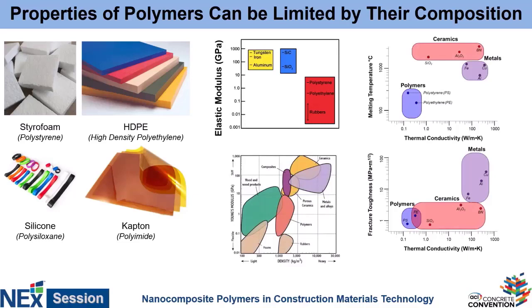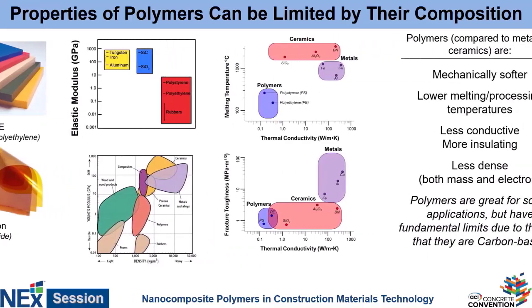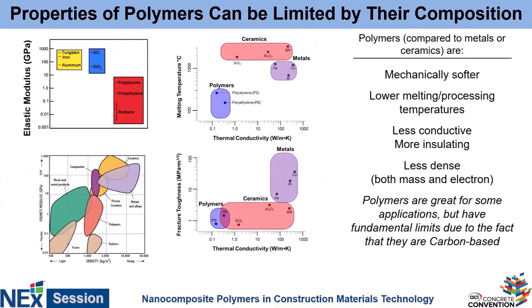If you look at these Ashby plots, or general plots of the property space we can access, what we can see is that polymers have a range of different properties, but it doesn't cover the full space that we might actually want to access. Compared to other materials like metals or ceramics, polymers typically are much softer, processed at lower temperatures, not stable at super high temperatures, tend to be very insulating and less dense. So they have a lot of potential applications, but there are inherent limitations.